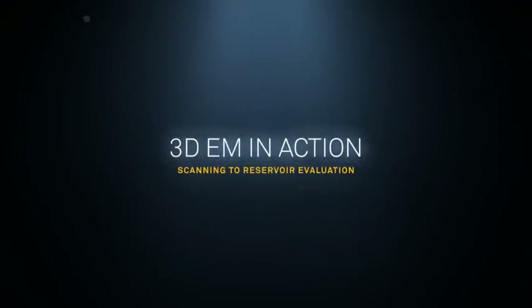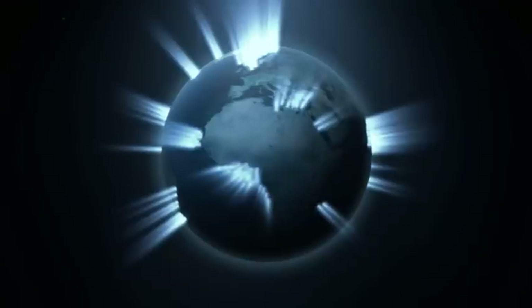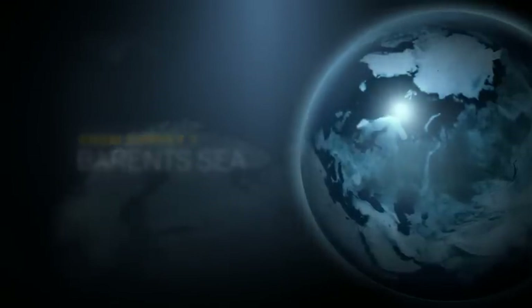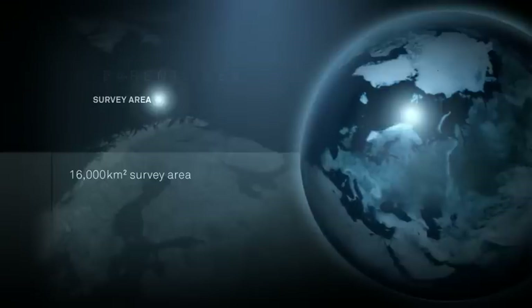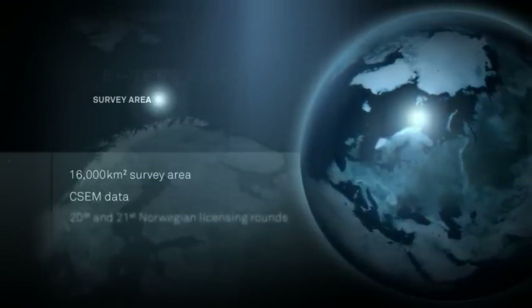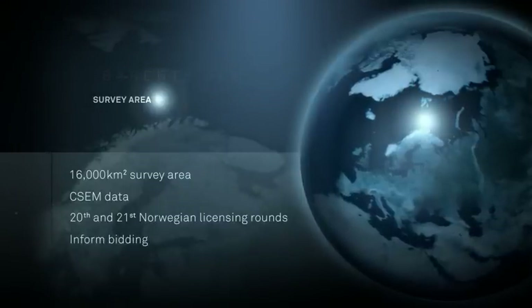3D EM in action looks at just a few of our 600 surveys. Many Barents Sea traps have turned out to be leaky and bear only residual oil and gas. Our surveys reduce exploration risk by identifying commercial-scale reservoirs before drilling. That is why 14 companies used our 3D EM multi-client scanning data.